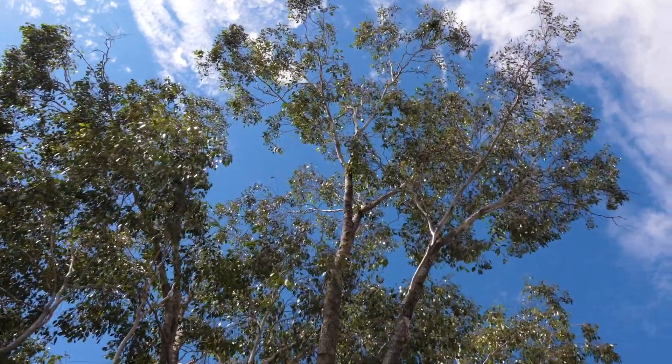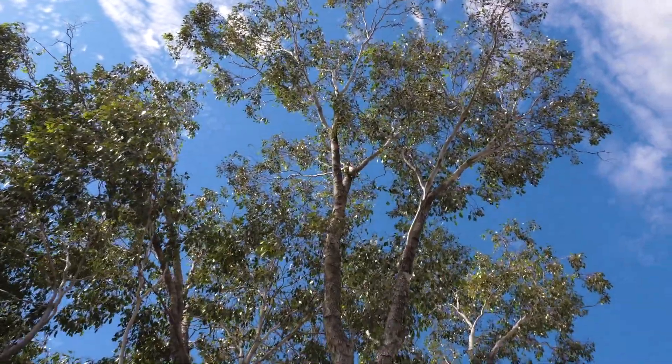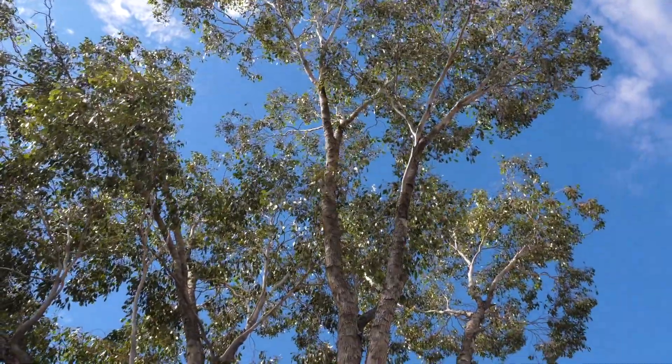Bimble box trees are very common around Lightning Ridge. You can see them everywhere, with their bright green, shiny, round leaves. They generally thrive higher up on the ridges, in drier, sandier soil, and in the transition between the ridges and the plains.